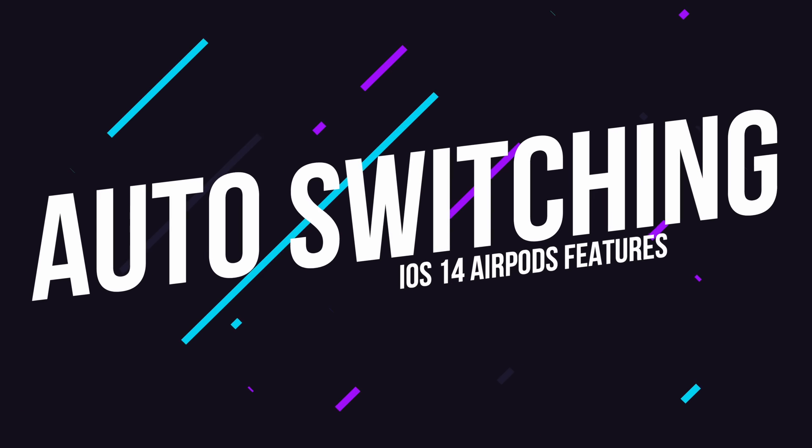Let's get started with the first major feature: automatic device switching. One of the first things you'll notice when you set up new AirPods is that after pairing them to one of your devices, Apple will use iCloud to pair them to all of your other devices.